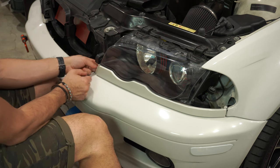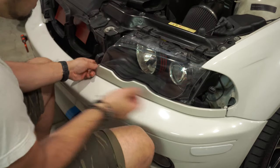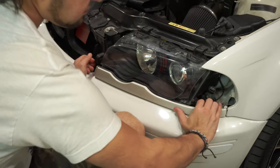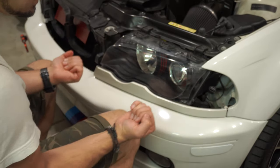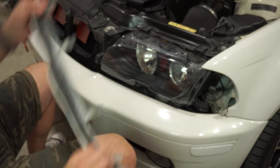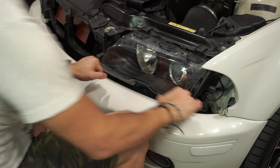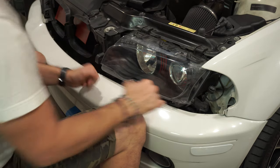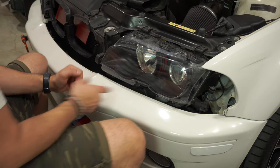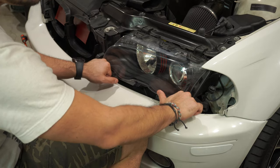Now for the actual headlight, take out this whole white piece — it's held in with clips. Start on this side, pull this bracket and it starts coming out, then grab it from here and pull it towards you until it clicks off. Don't be afraid to just pull it. If you try to pry it with a screwdriver you'll end up damaging your car, so just grab it and give it a quick pull.